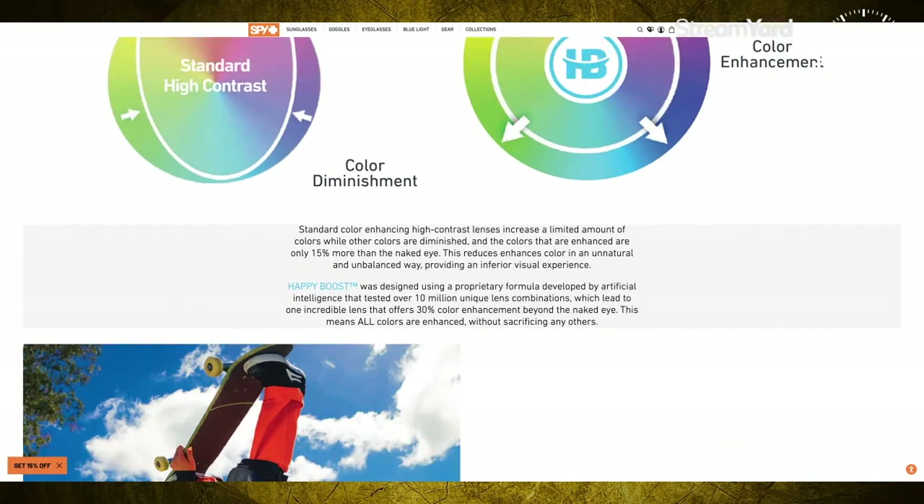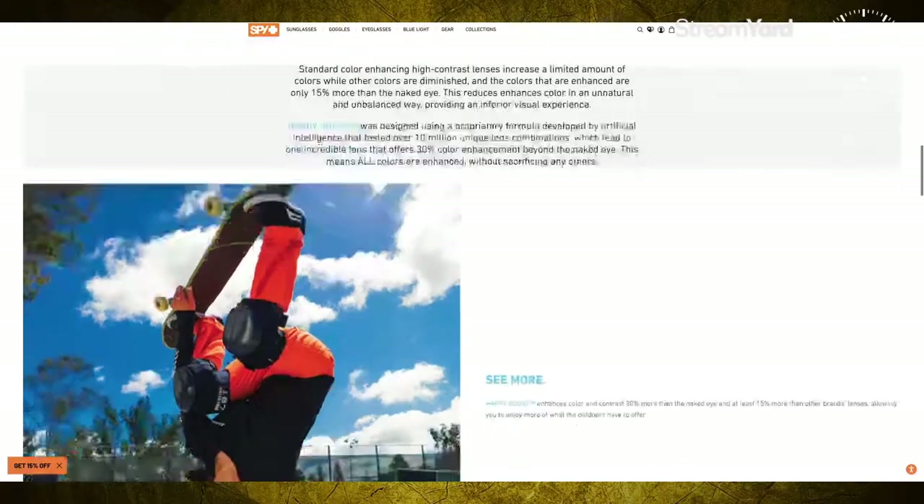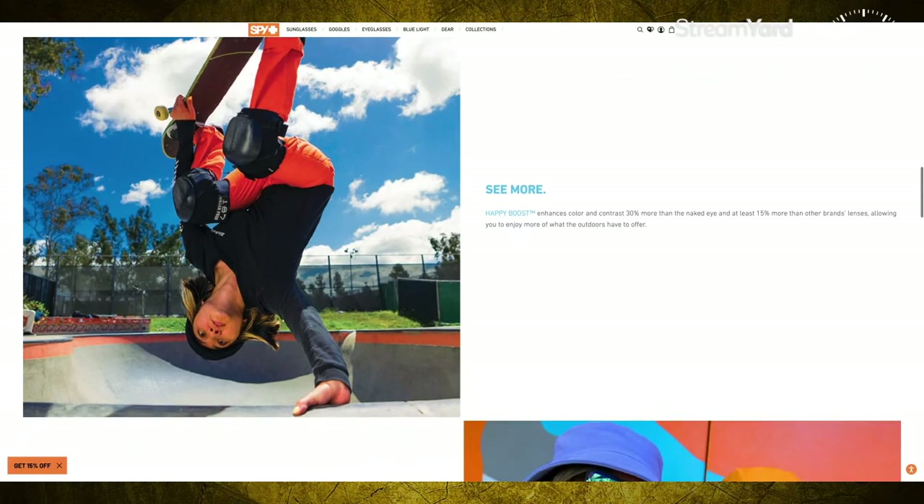Not only do you get zero color diminishment with these Happy Boost lenses, but it also increases your mood and boosts your alertness. It does this because it still has the Happy Tech technology in it, so you're getting both technologies combined into this new Happy Boost.